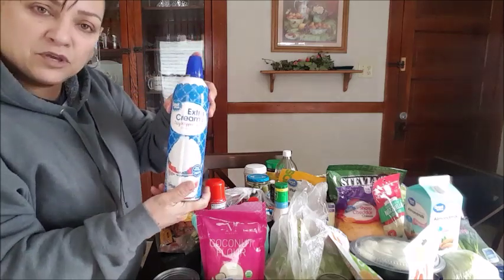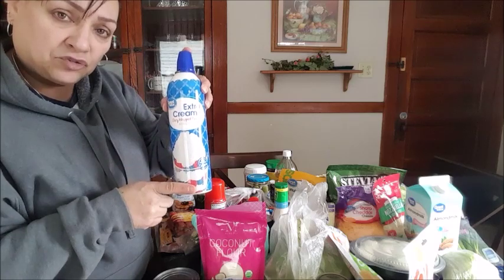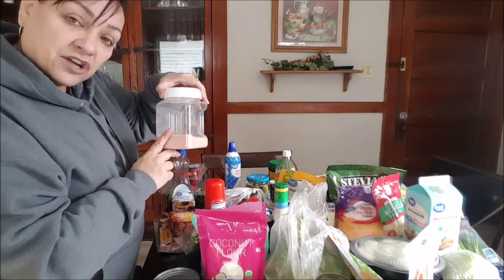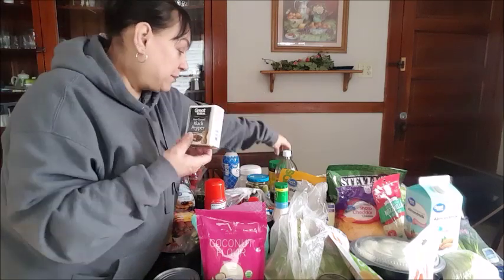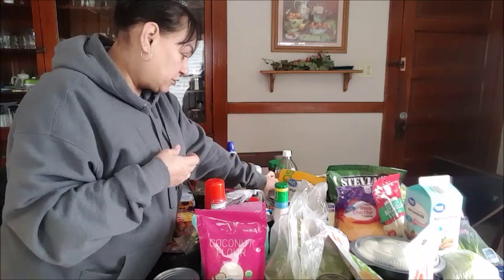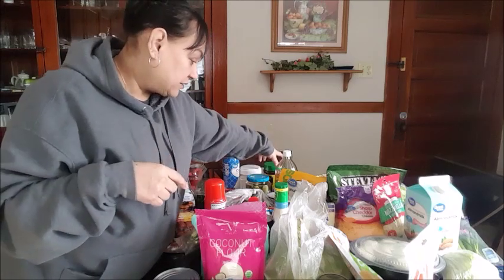This is the Great Value whipped cream, but you can buy the Reddi Whip or Great Value — they have the same calories and same carbs. I like it extra creamy. Himalayan pink salt. Black pepper. Cinnamon. I also have turmeric — you need the pepper for the turmeric to activate it.